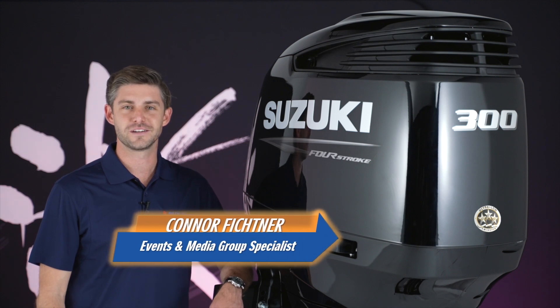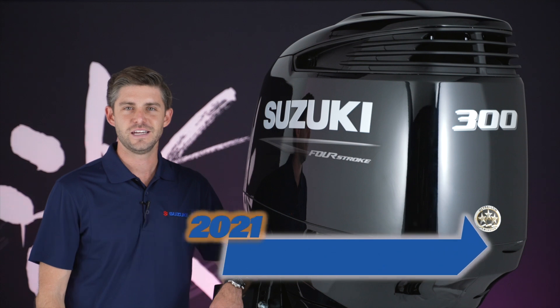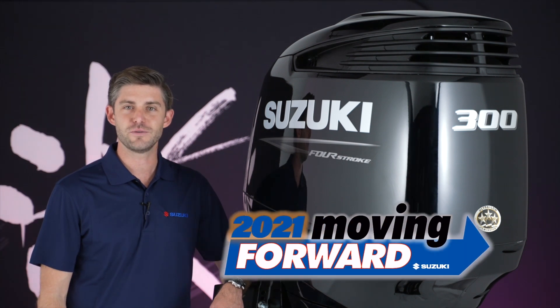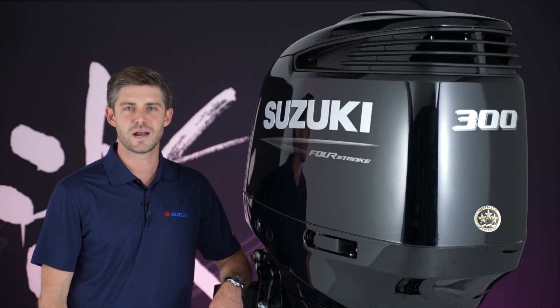Conor Fichtner here with Suzuki Marine. In 2021, we're moving forward with these big block motors. Today's new breed of large heavy boats require state-of-the-art outboard power to achieve top performance, optimum fuel economy, and the best possible driving experience.